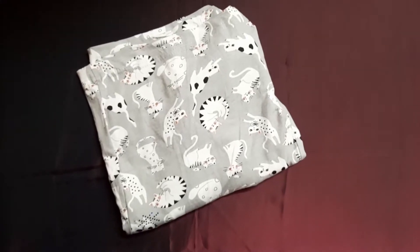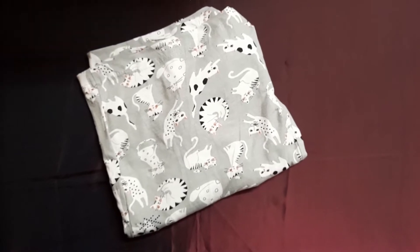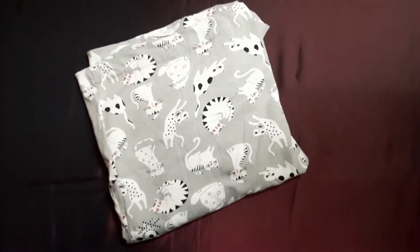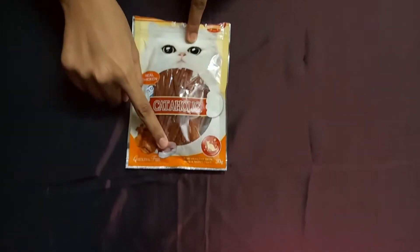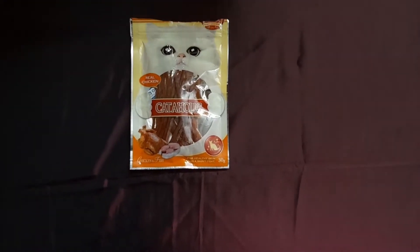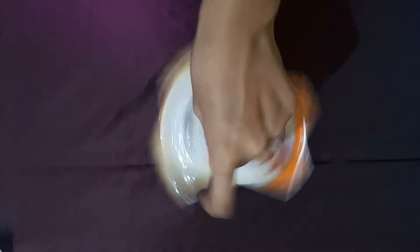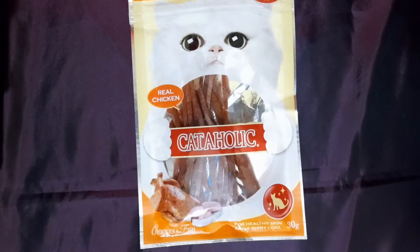Hi guys, welcome back to Casper's Web. Today you're going to see something really good that will satisfy you and your cat as well. What we have with us today is Cataholic chicken and fish chewing sticks for your cat. This is really awesome and Pepper loved it — she just enjoyed it. I got this product from Amazon and paid rupees 189.